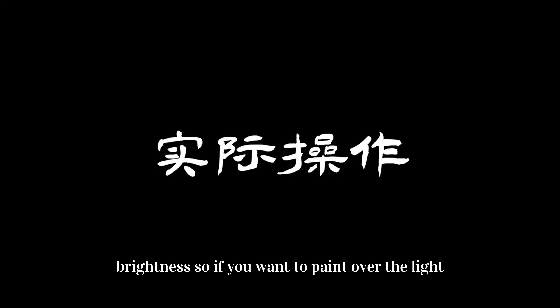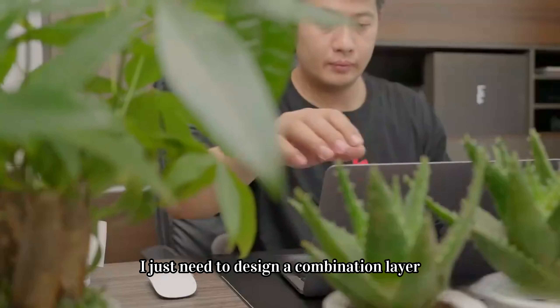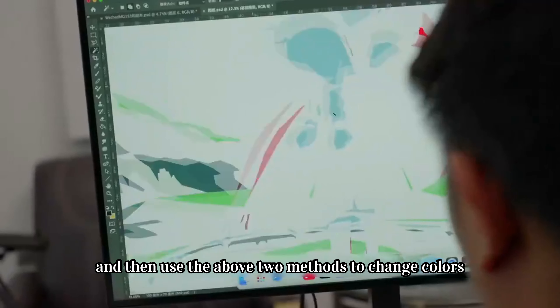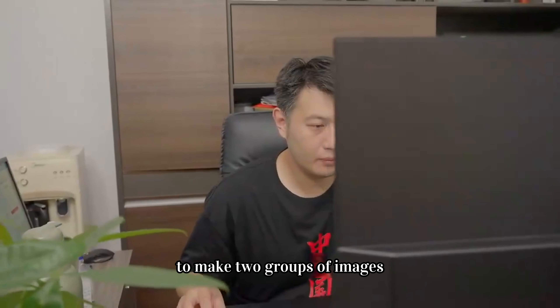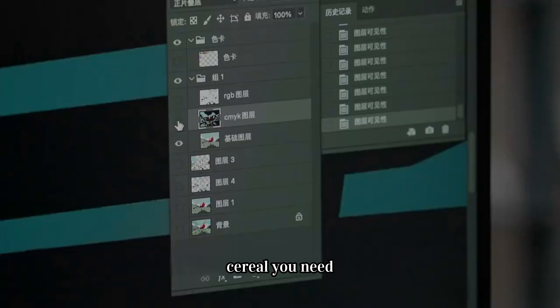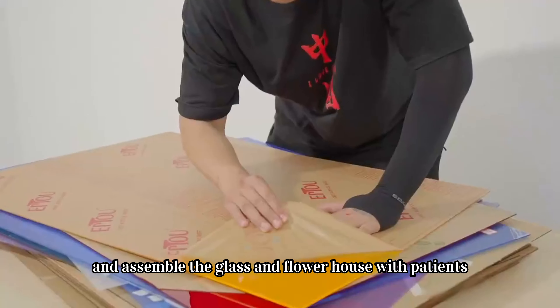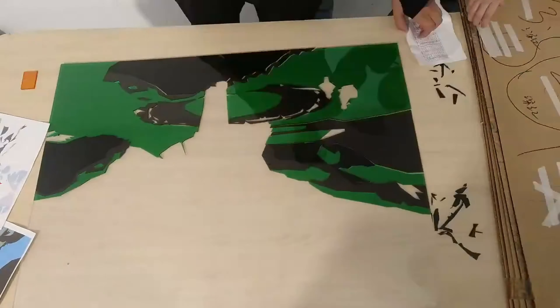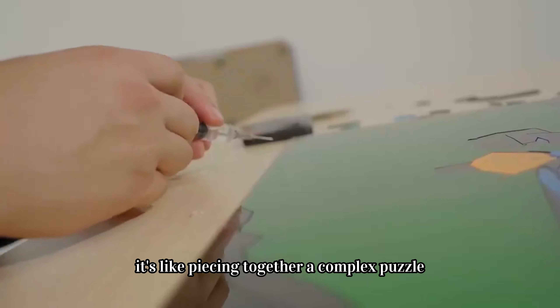So if you want to paint over the light, you just need to design a combination layer containing basic colors, then use these two methods to change colors and make two groups of images. You just need to make and assemble the glass and flower house with patience — it's like piecing together a complex puzzle.